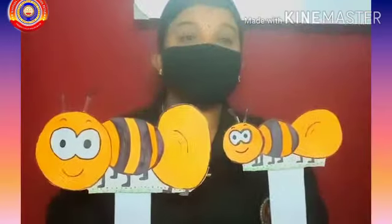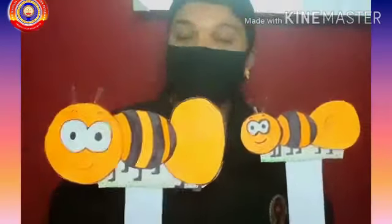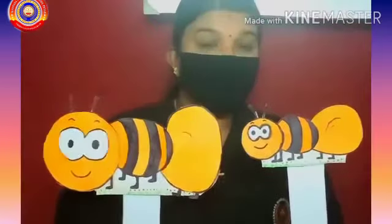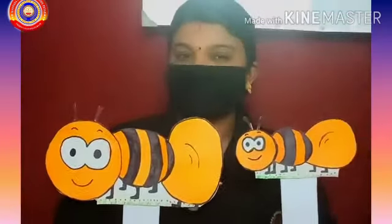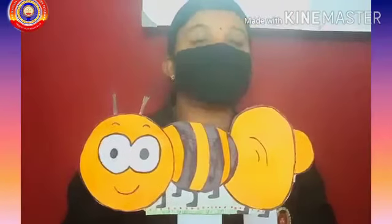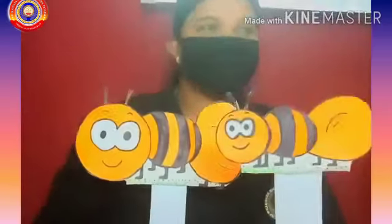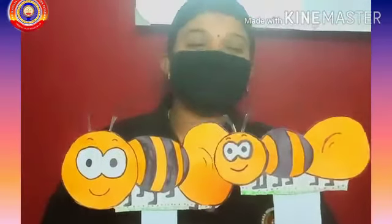Hi kids, do you remember these friends? Who are they? Yes, you are right — Ben and Sen. Who is this? This is Ben. And who is this? Yes, this is Sen.